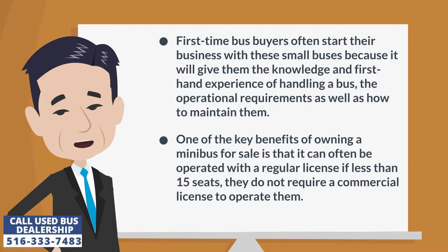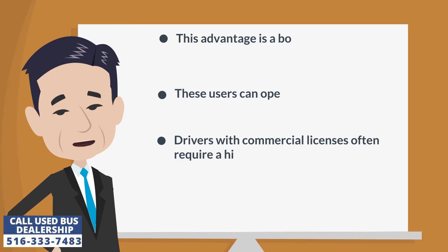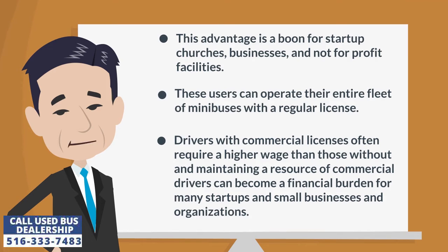One of the key benefits of owning a minibus for sale is that it can often be operated with a regular license if less than 15 seats — they do not require a commercial license to operate. This advantage is a boon for start-up churches, businesses, and not-for-profit facilities. These users can operate their entire fleet of minibuses with a regular license.